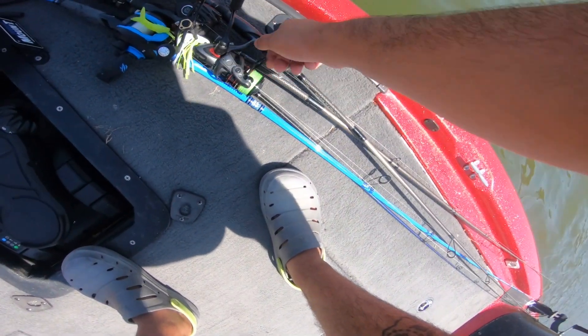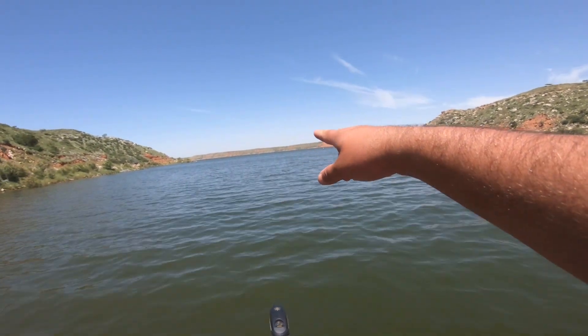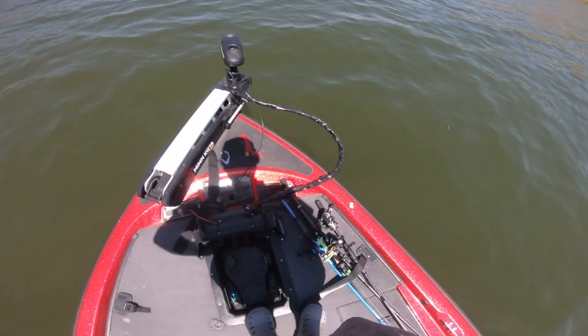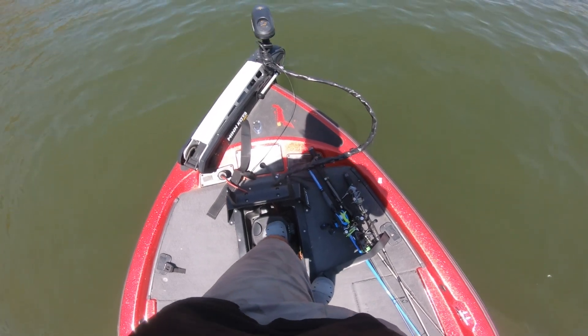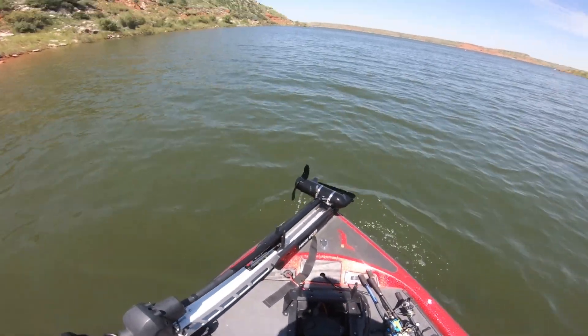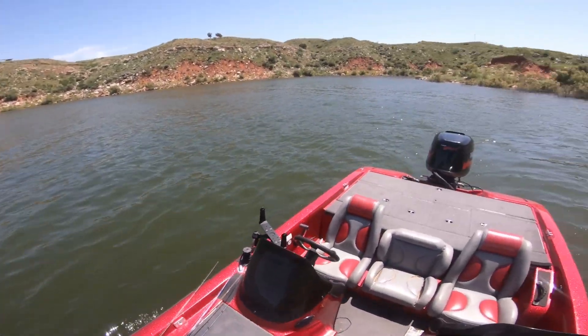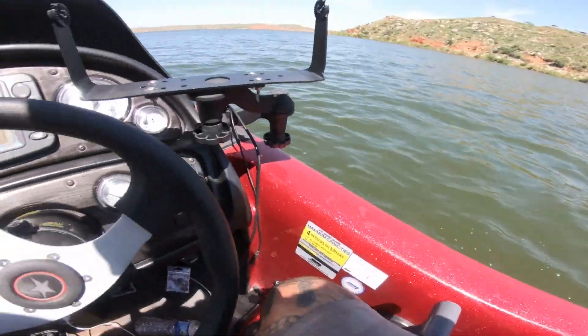I'm gonna try to get out of here without dying, go super slow through all these whitecaps way up there. I think I'm gonna go try fishing the creek on land — on my feet, no boat. Drop these bluegill off in the pond, drop the boat off, grab the live well system, and then go see if we can catch some bigger bluegill in the creek. Sounds like a plan.